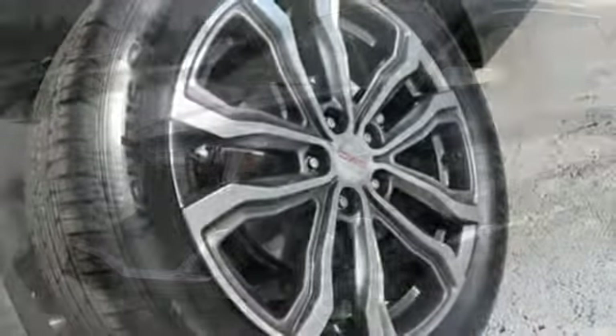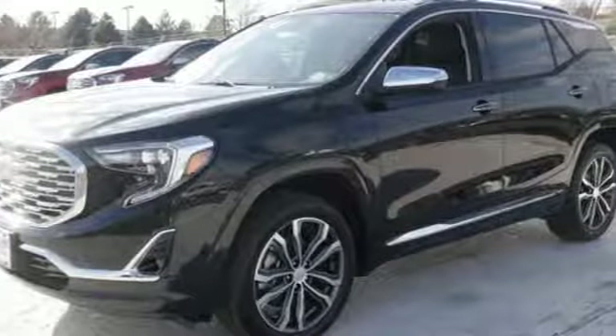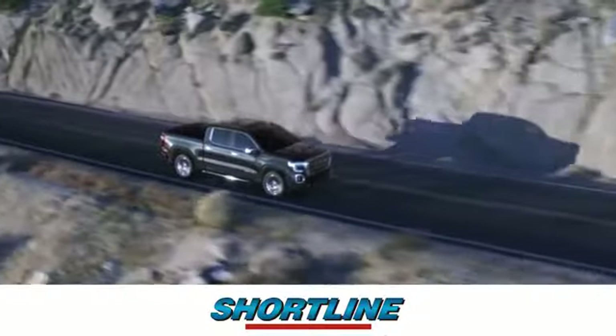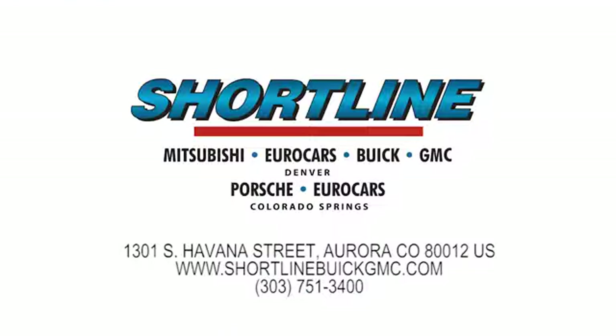If you've been waiting for the perfect time for a test drive, the time is now. Experience it today. Click now or visit ShortLine Auto to view our incredible selection of new and used vehicles.